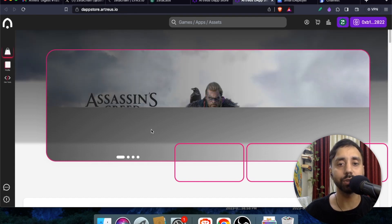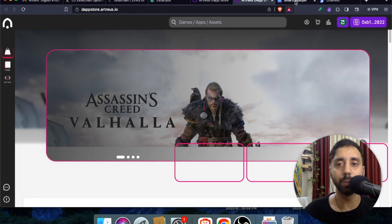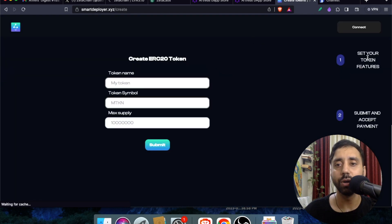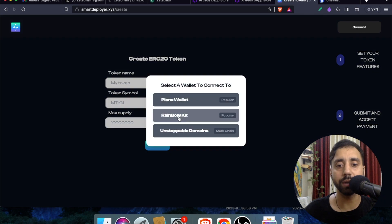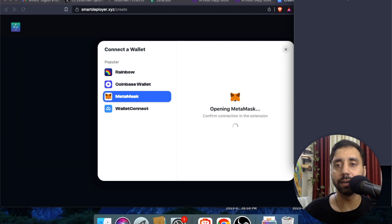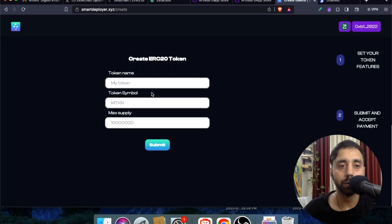The main focused part of this video is interacting with their Smart Contract Deployer at smartdeployer.xyz. Click on 'Create Your Own Token.' To connect your wallet, choose the Rainbow Kit option and then select MetaMask. Once connected, you'll see your wallet is on the Zeta testnet. Enter your token name — I'll use my channel name 'Katoch Tubes' — and set a token symbol, say 'CAT.'